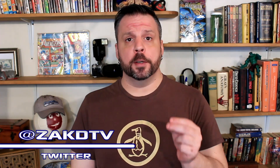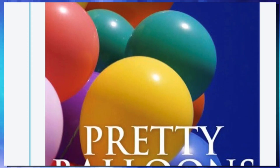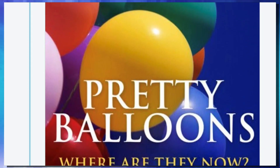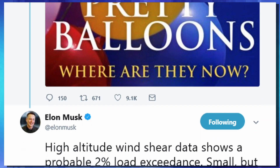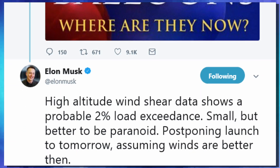Today's Falcon 9 launch from Vandenberg Air Force Base was postponed until Thursday, but what's more important than that is the payload this rocket will be carrying. I'm Zach, this is ZachDTV. According to a tweet from Elon Musk, it seems like the high altitude winds were just too much for it to handle, and it's better to be safe than sorry. Now let's take a look at the rocket and the cargo this thing is carrying.